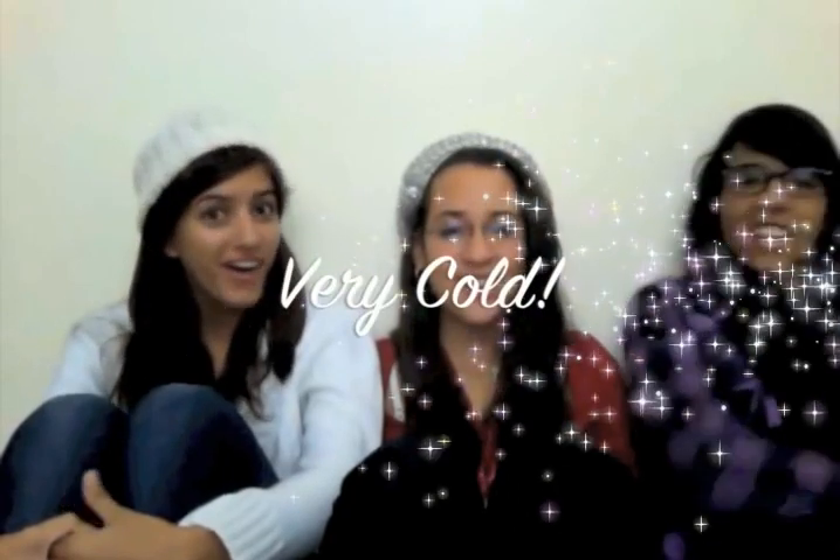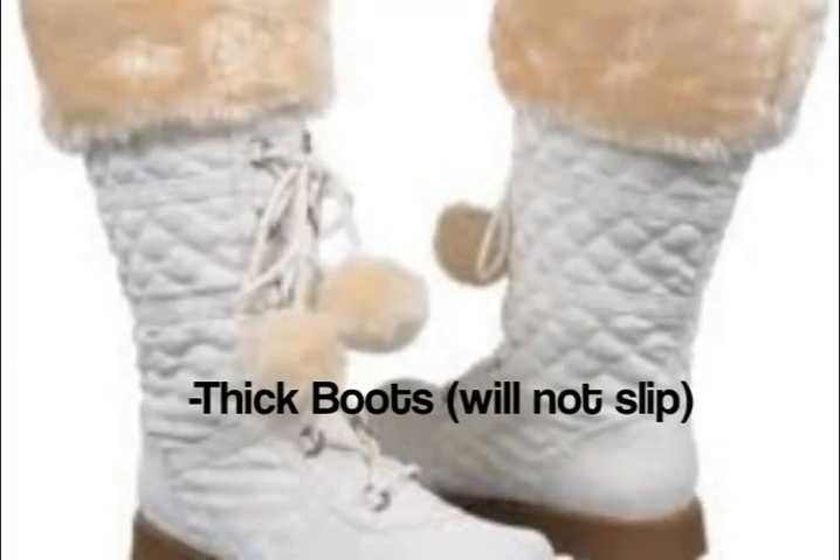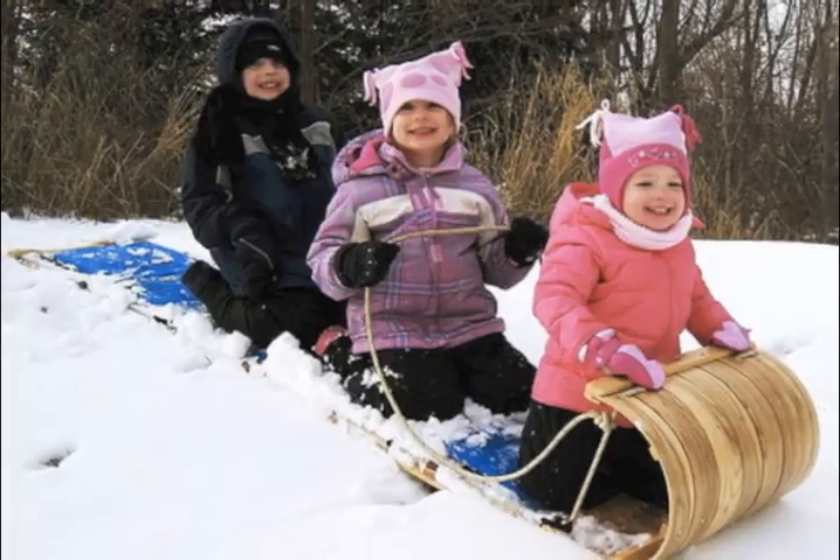The climate in the tundra, as you may have guessed, is very cold. The average temperature in winter is negative 34 degrees Celsius. The average summer temperature is 3 to 12 degrees Celsius. Precipitation levels in the tundra are from 6 to 10 inches a year, and most of this falls as snow. In many ways, this biome is like a cold desert, lacking significant precipitation. Anyone who wishes to visit should bring a heavy winter jacket and thick boots that will not slip on ice, along with overall warm clothing — unless you want hypothermia and frostbite!